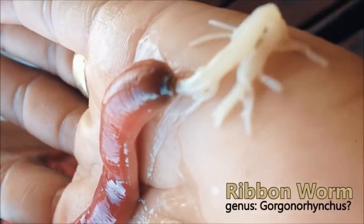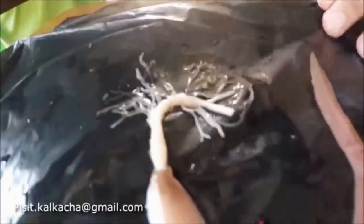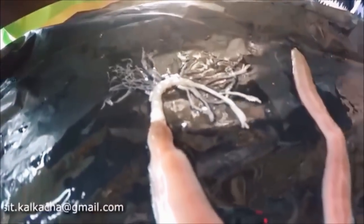Meanwhile, my wife has been asking me to show you ribbon worms. They shoot out this sticky goo, which she thinks meets your popping needs. It's actually toxic and immobilizes their prey. They're just amazing to watch — it's like something out of Spider-Man.